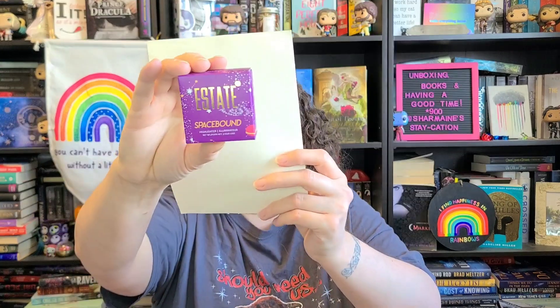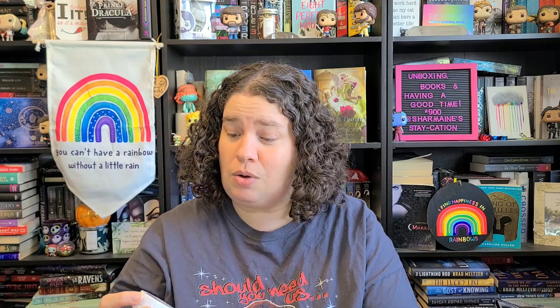Then we have the Space Bound Highlighter by Estate Cosmetics. That's the makeup item in the box. I've gotten mascaras and a brow gel from them before. Oh my gosh, it's so pretty — it's like a rose gold color!